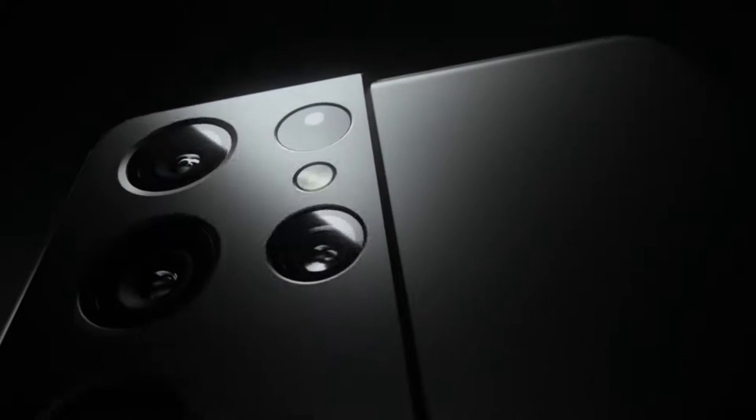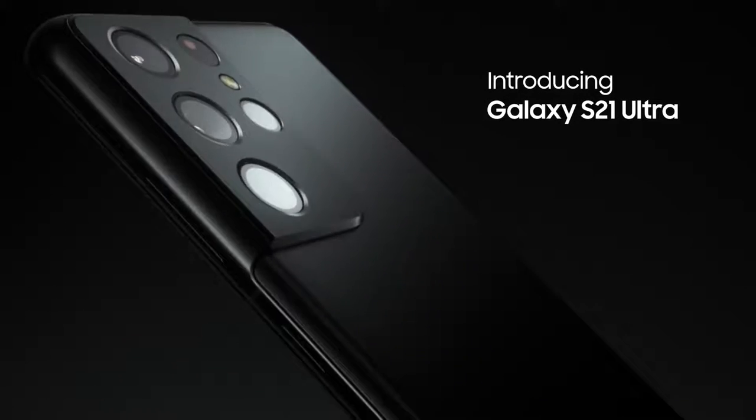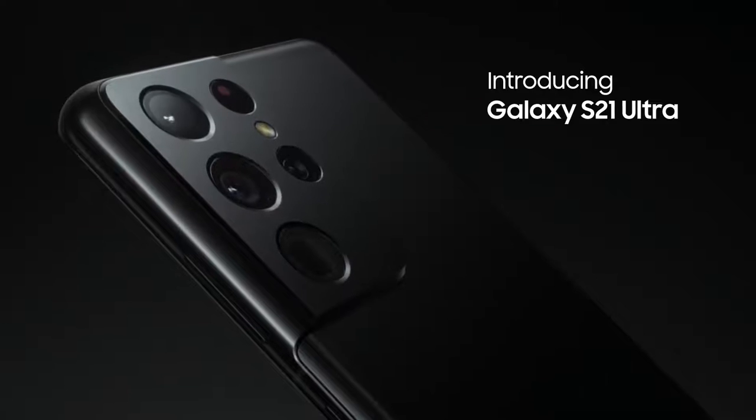Bold new contour cut camera design. The fastest chip ever in Galaxy. And intelligent batteries outlast your day. Introducing Galaxy S21 Ultra.